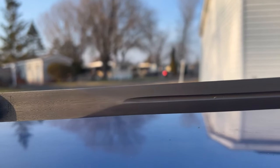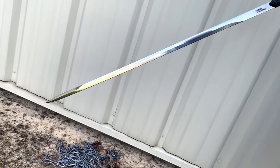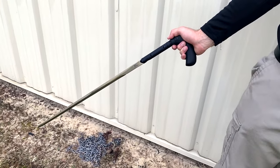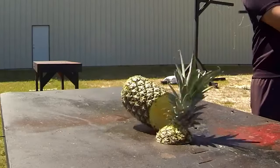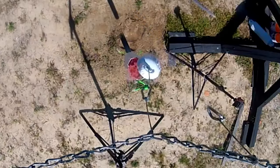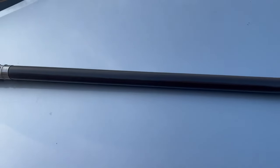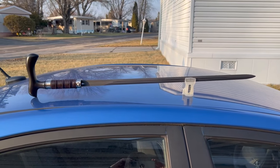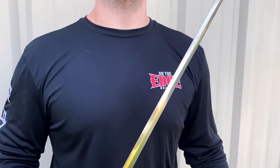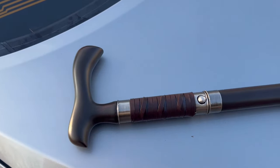Explore the epitome of elegance and practicality in our cane sword collection. Whether you're a collector or someone appreciating the utility of a walking aid doubling as a self-defense tool, our cane swords deliver the perfect fusion. Meticulously crafted from premium materials like carbon fiber and aluminum, each cane sword exemplifies design and engineering mastery. With a cane sword, you're not just strolling — you're making a statement.